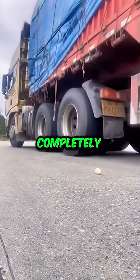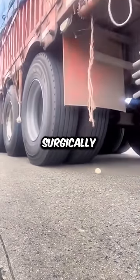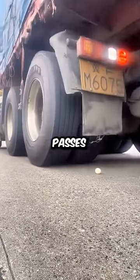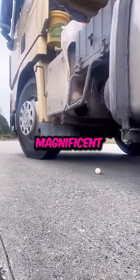He first moves forward so as to completely pass over the egg, then he comes back in reverse, except he is going to be surgically precise. The back of the truck slowly approaches the egg, and without slowing down, the egg perfectly passes between the two wheels, and he is going to do that with the entire truck. Magnificent.